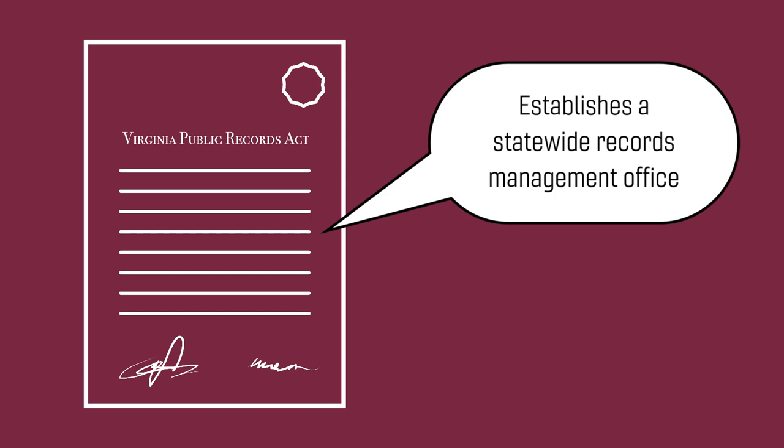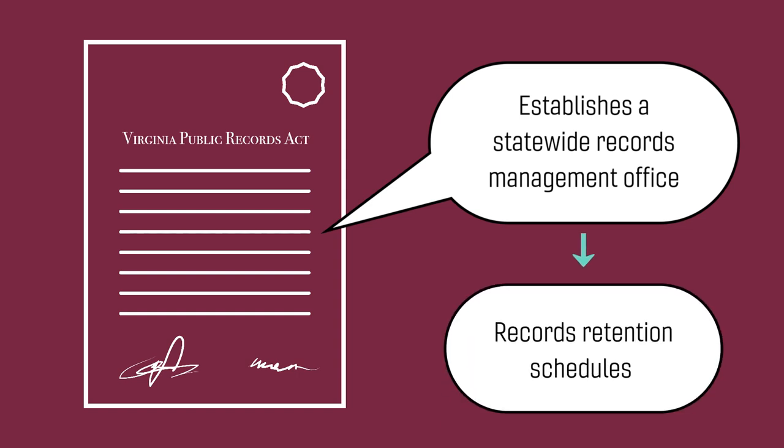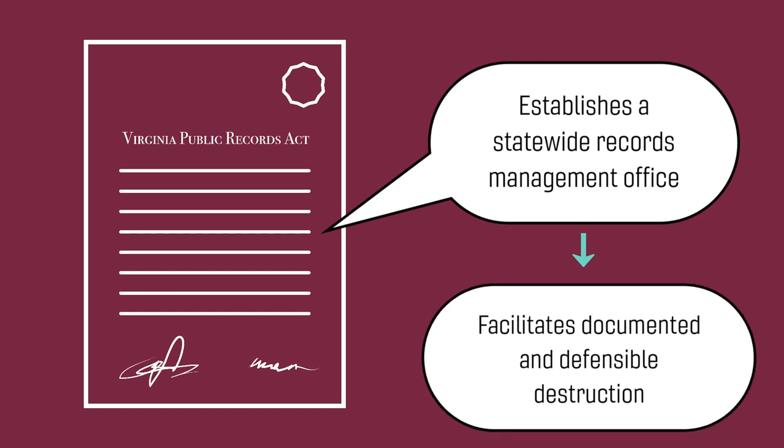Virginia Tech is subject to the Virginia Public Records Act, which establishes a statewide records management office hosted by the Library of Virginia. The Library of Virginia's state agency records retention schedules govern how long we keep our records, and the Library's Certificate of Records Destruction system facilitates documented and defensible destruction.